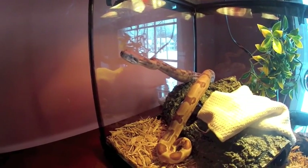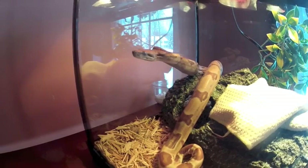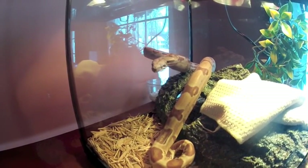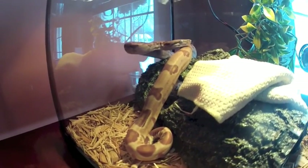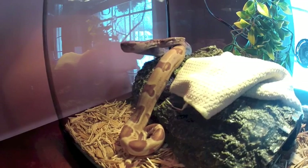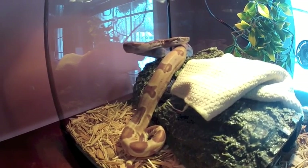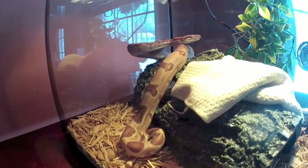And this is snake number two. We call him Pedro. It's a red-tailed boa, super hypo. We got him at the Cleveland Reptile Show about three or four months ago as a baby. He's set up here in a 20-gallon long aquarium just until he gets to be a bit bigger.